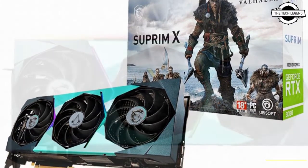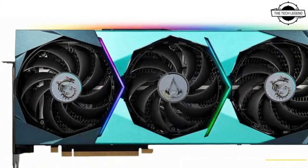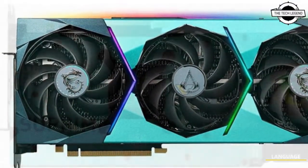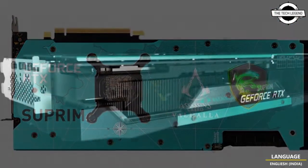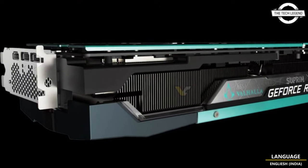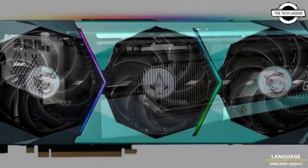This model offers identical clock speed and power settings as the standard Supreme X model, which is up to 1920 MHz boost clock and up to 370 watts of power fed by a triple eight-pin power connector setup.